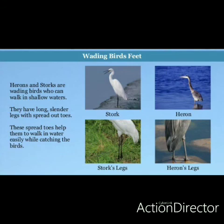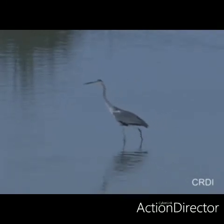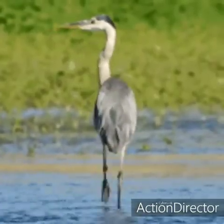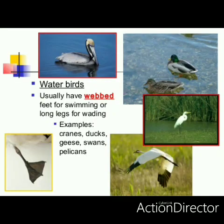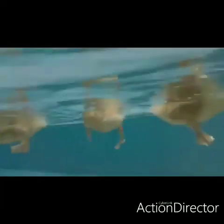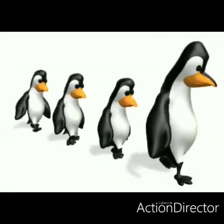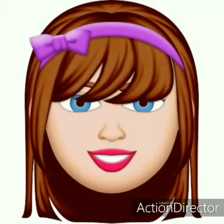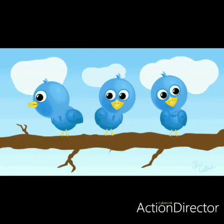Wading birds have got long slender legs with spread-out toes so that they can easily wade on shallow waters. Swimming birds — examples: ducks and penguins — they have got webbed feet to swim in water. Webbed feet means all the toes are joined by a membrane. With the help of these webbed feet they can swim in water. They are good swimmers but slow walkers. I hope we have covered all the important points about birds.